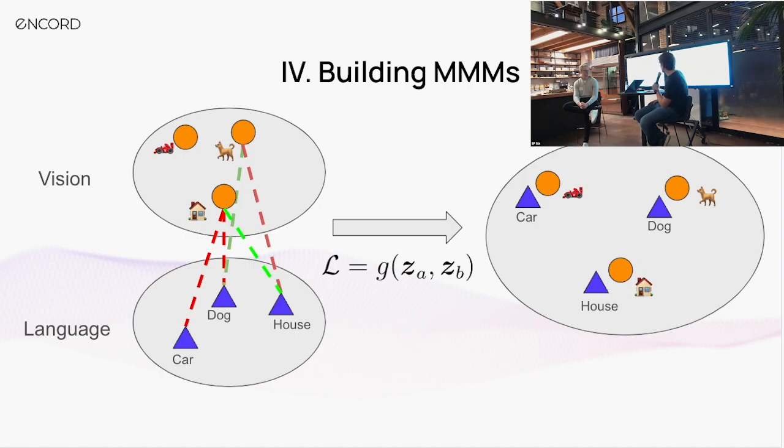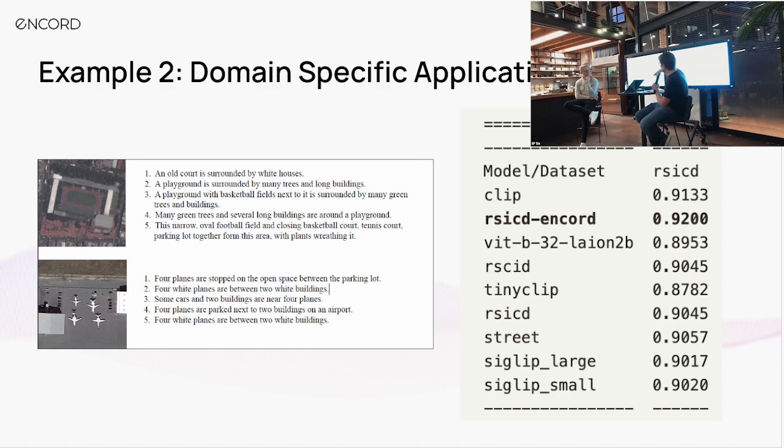Second example: geospatial data. We have an image captioning task — geospatial imagery of an airfield or soccer field. Our team took an existing model, the RSICD model, fine-tuned it, and achieved better performance than what was already available. This is great for the captioning task and useful for classification. But what I want to show is how you can use this to have a far better domain-specific model that will allow you to filter and curate very large unlabeled datasets. This is a classic CLIP-style approach of aligning two embedding spaces — vision and language — so that concepts sit together in both domains close in the embedding space, enabling zero-shot classification on new situations.